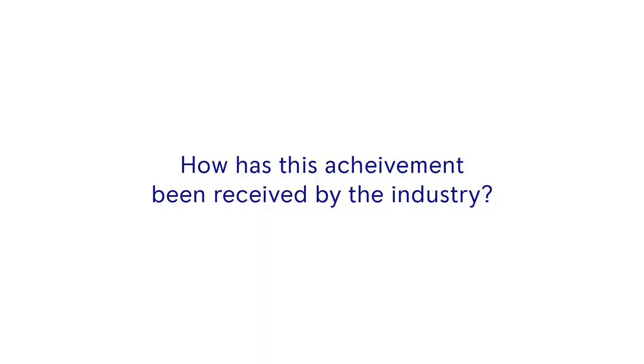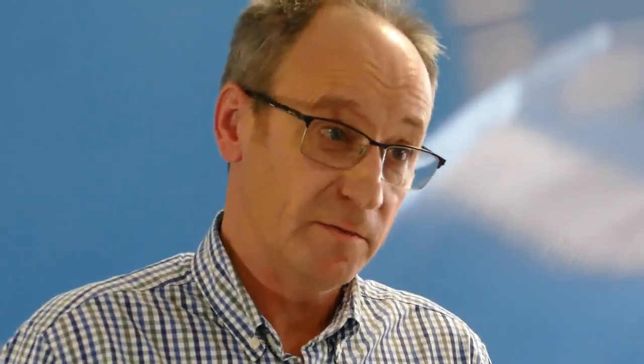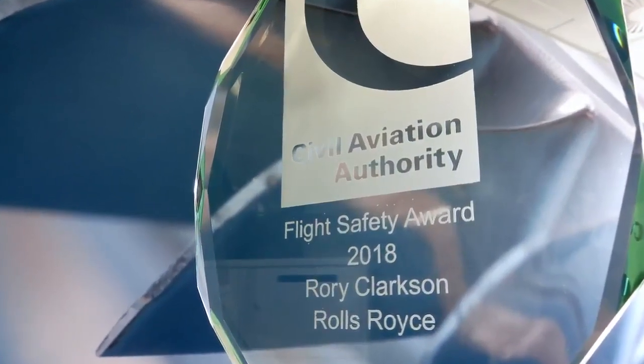This is a great example of how we can make big data work, how we can collaborate with outside organisations, and how the intelligent engine is going to work. The Civil Aviation Flight Safety Award is a huge honour for me personally and for the team. It's recognition for seven years of effort, collaborating with people to deliver something useful to aviation and to be recognised by such an important body as a contribution to flight safety.